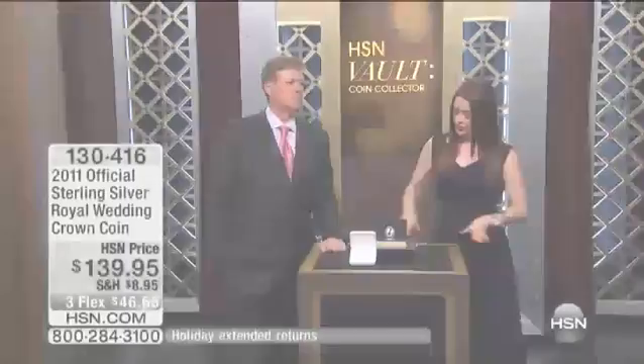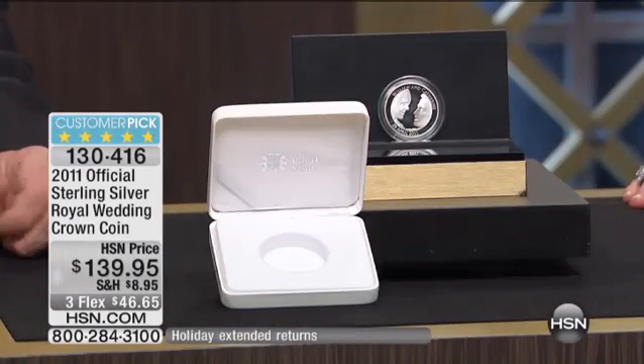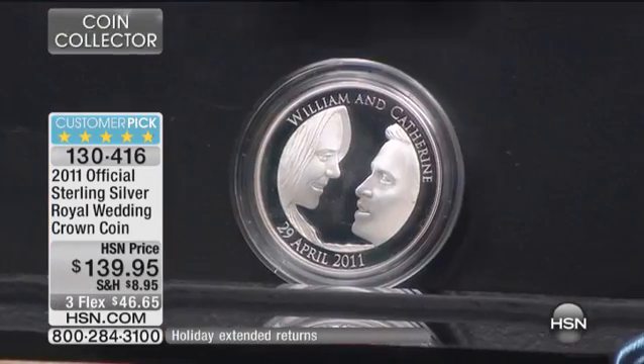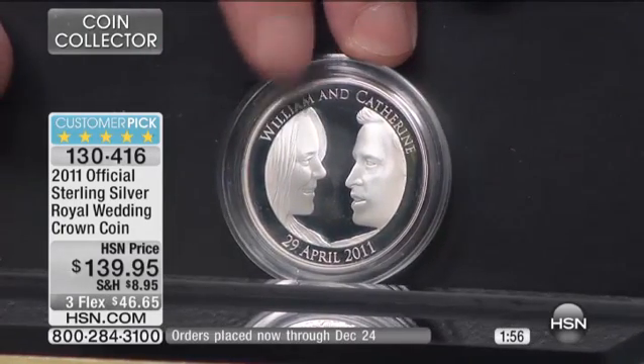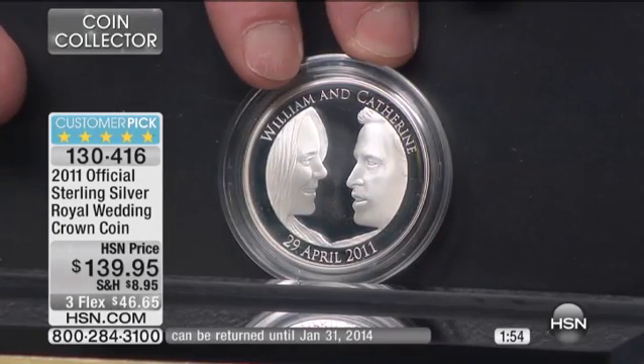We've got another customer pick for you now. This is a 2011 official sterling silver royal wedding crown coin. We were talking about it — we've just been glued to everything from the wedding to the birth of a prince when it comes to this historical event.